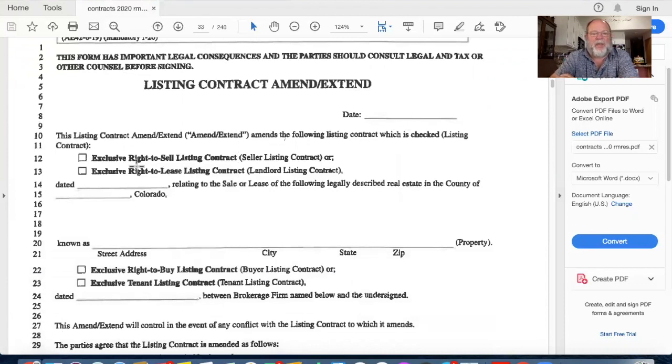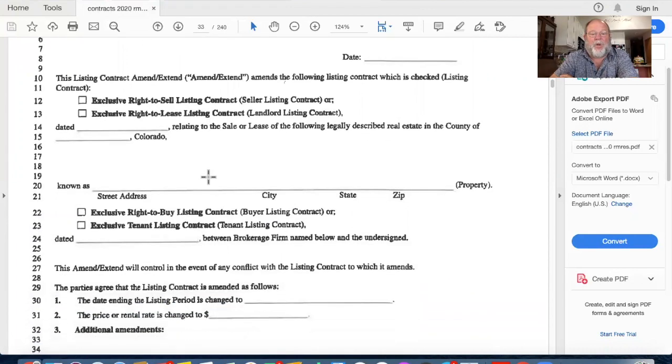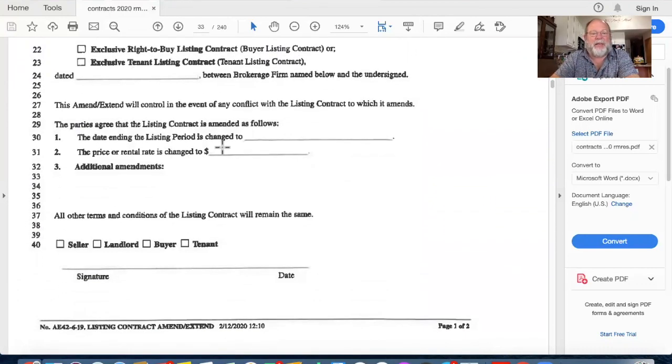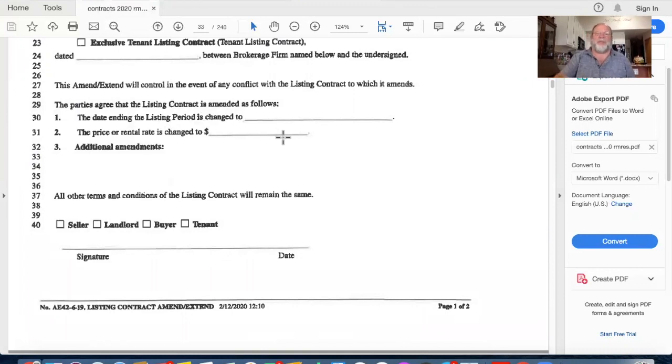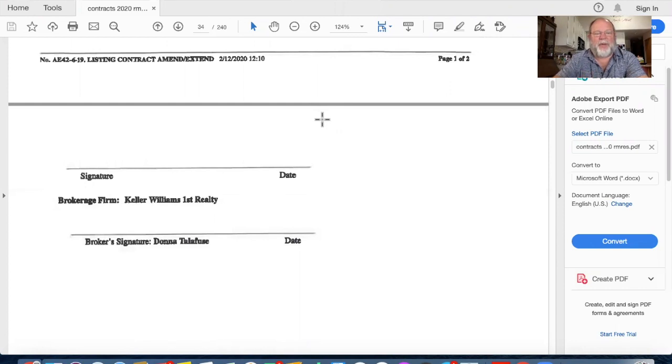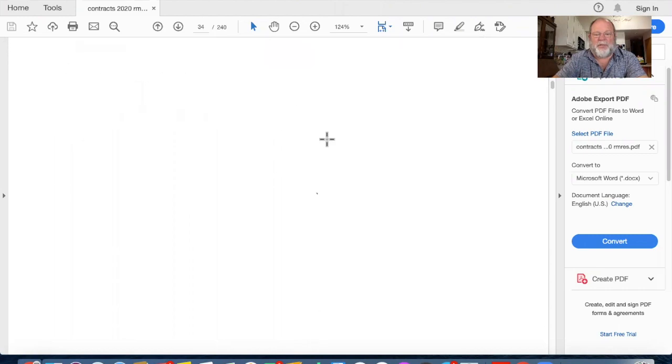To use the Listing Contract Amend/Extend form: date it today's date, indicate exclusive right to sell or exclusive right to buy - whichever applies - and state that the agreement is being amended/extended. The date ending the listing period is changed to the new date. Sometimes you also want to change the price - on a seller's agreement you might drop the price, say from $500,000 down $20,000. This amendment is between you and your seller or buyer, so both parties sign it.